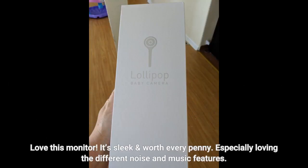Love this monitor. It's sleek and worth every penny. Especially loving the different noise and music features.